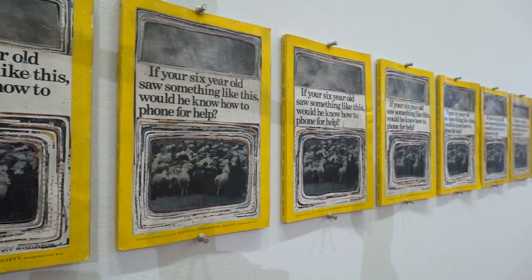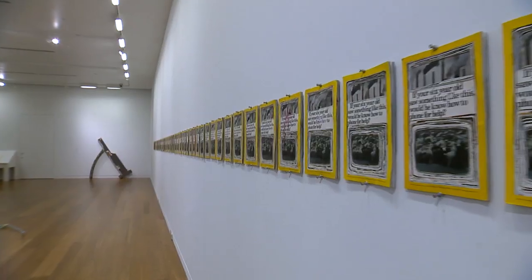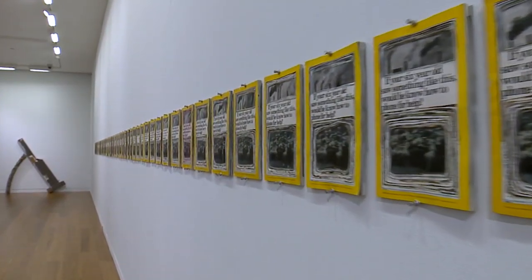There's a process-oriented piece made from the April 1972 issue of National Geographic called, 'If Your Six-Year-Old Saw Something Like This, Would He Know How to Phone for Help?' I made the first one in 1995. I had all the National Geographics in the studio because I was using them for other elements in my practice at the time, and I just simply started carving into the issue with an X-Acto knife. And it was there that it seemed something like a found poem in the magazine.